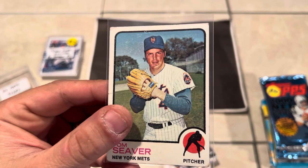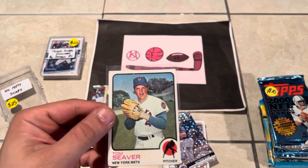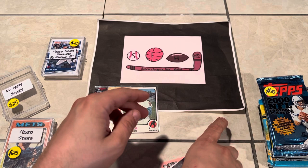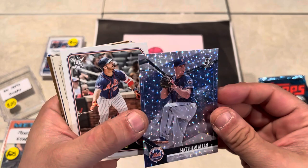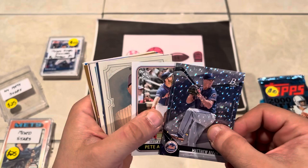This was the off-condition Seaver — corners are real soft, but it is a 1973. Which is pretty awesome. A 1973 Tom Seaver — beautiful card. Even in off-condition I will gladly take that and add it to my collection. The Nolan Ryan on the other hand — that's a 2018 or something from Heritage. We'll pass on that, not too exciting. We got a Matt Allen Bowman Platinum 2020 — do not know Matt Allen, don't know if he's still in the Mets organization.